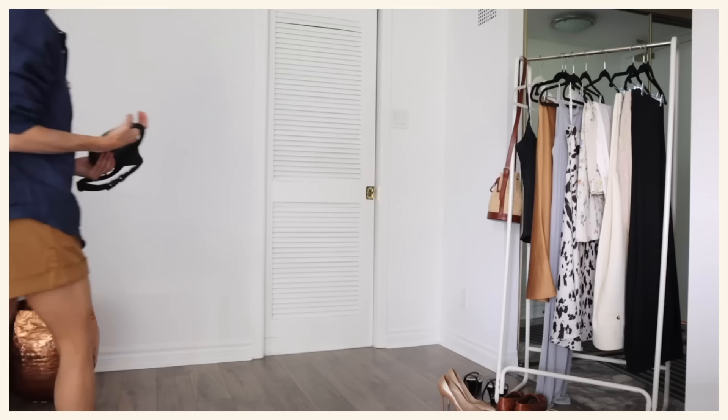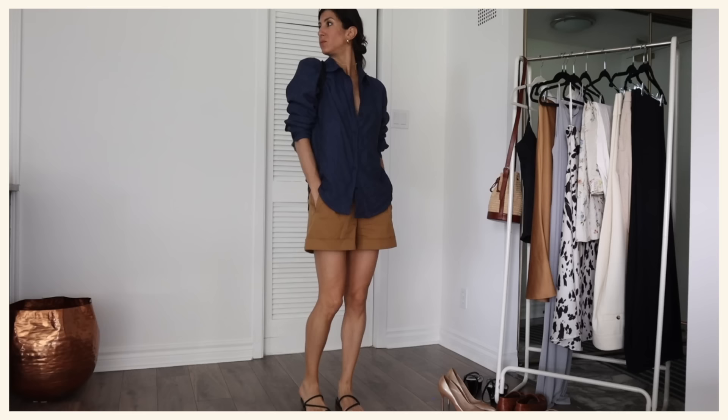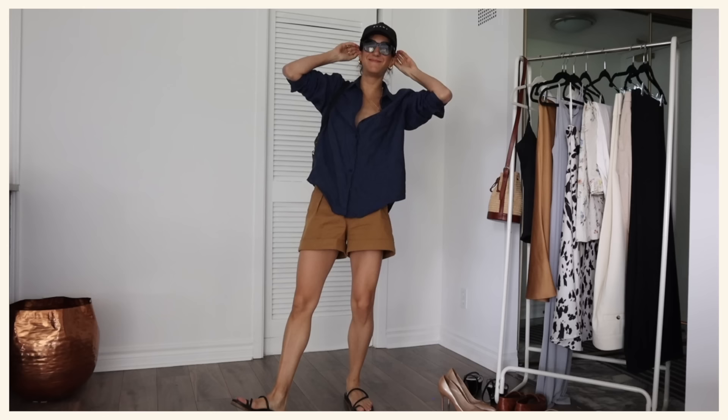I feel like I don't even need to talk about these ones — linen button-ups. I don't know what I would do without these. I'll also be bringing some cotton button-ups, and I especially like the long sleeves because I get a little bit of extra sun protection. I can roll up the sleeves and they feel a little bit more evening-appropriate as well as working for day. The long sleeve also looks fantastic as a beach cover-up if needed. A classic button-up is just the most versatile essential.